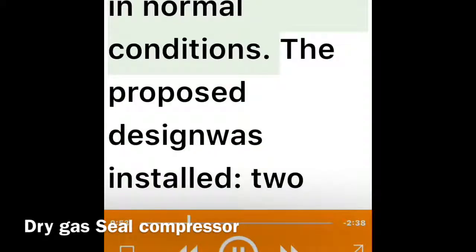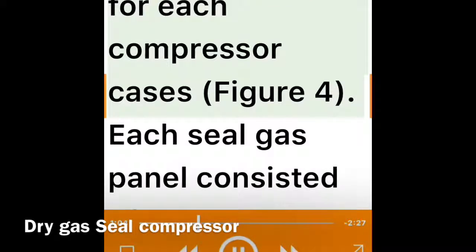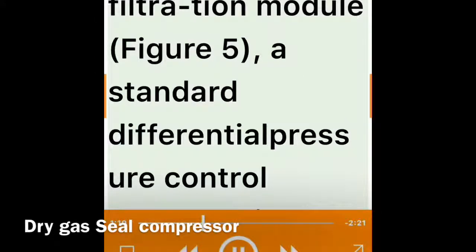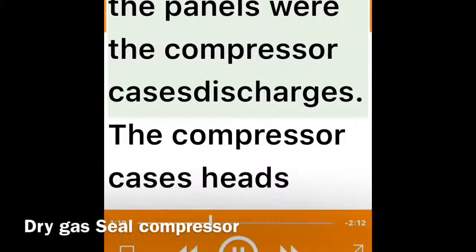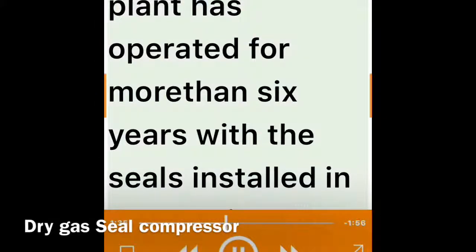For these reasons, the synthesis gas compressor seals were upgraded to dry gas seals. A proposal was requested from the compressor OEM based only on the synthesis gas composition in normal conditions. The proposed design installed two sets of unidirectional tandem dry gas seals with standard seal gas support system panels for each compressor case. Each seal gas panel consisted of a standard filter/coalescing module, a standard differential pressure control module, and an event leakage monitoring module. The sources of seal gas supply were the compressor case discharges, and the compressor case head seal chambers were machined to fit the new dry gas seals.